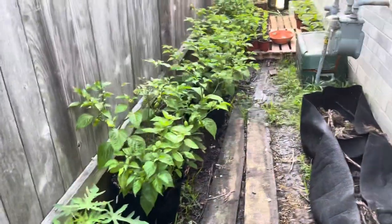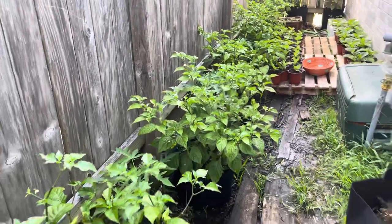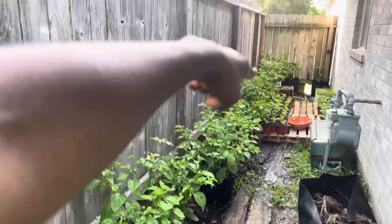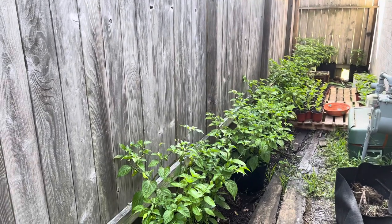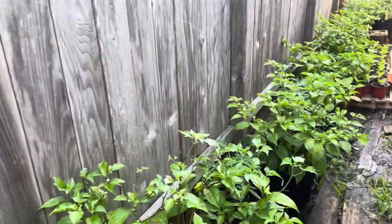Hello everybody, how are you all doing? Yadji here — greetings and welcome back to the channel. So I created a secret garden over here almost overnight. These are all my ghost peppers. I moved them from the main garden area back there because I began to notice signs of blossom drop.